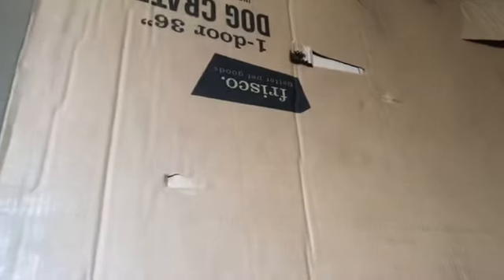Next I got a 36-inch dog crate — it's a one-door crate from Frisco Better Goods on Chewy. I got it because I'm going to crate train her. It was $32 on Chewy.